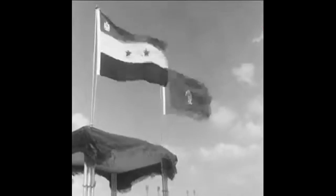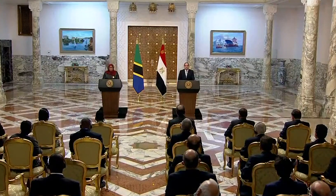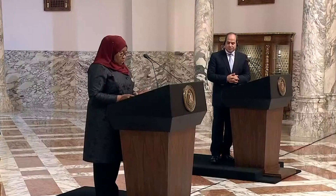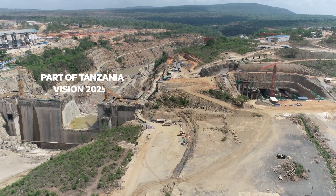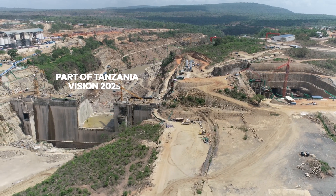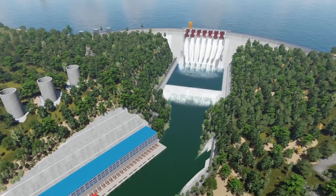The relationship between Egypt and Tanzania has grown stronger since the 1960s. This relationship crystallized in the form of the largest development project in the history of Tanzania, as part of the country's vision for 2025: the Julius Nyerere hydropower project.